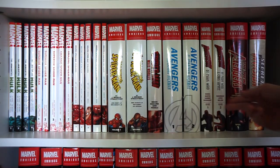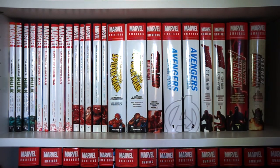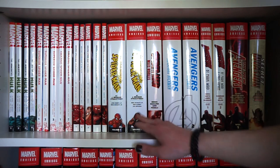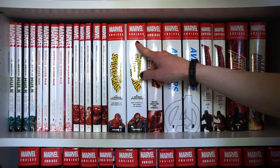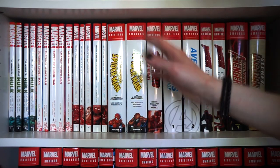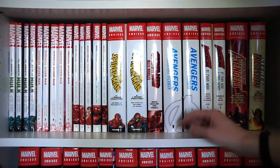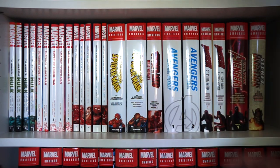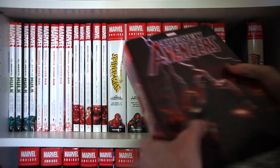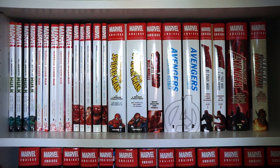And then we start with the Marvel omnibus section. First we have the J. Michael Straczynski Spider-Man run, Volumes 1 and 2 — completing his collected editions. Volume 2 has a square spine, but there's no difference at all. Then Spider-Man: Miles Morales by Bendis, Avengers by Jonathan Hickman Volumes 1 and 2, Daredevil by Mark Waid Volumes 1 and 2, The New Avengers Volume 1 by Bendis, and last but not least Secret Invasion by Brian Michael Bendis. Everything is Bendis.